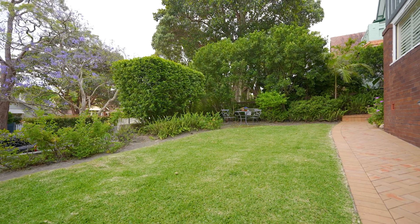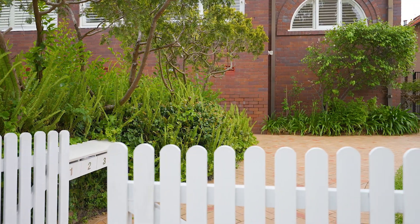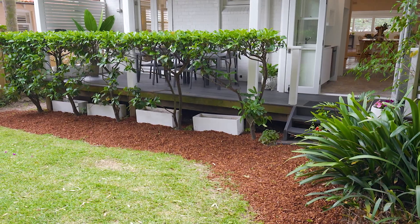This property is very unique as it feels more like a semi, as it runs along one whole side of the block, front to back, with only one common wall.